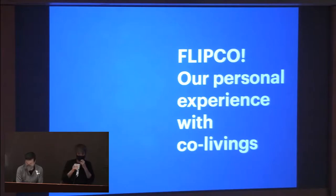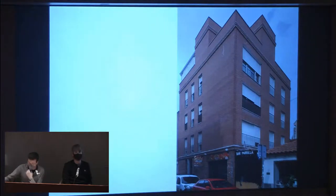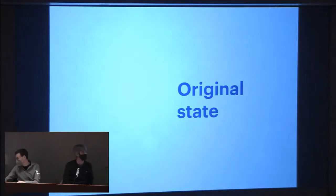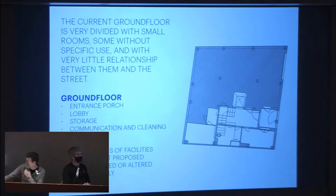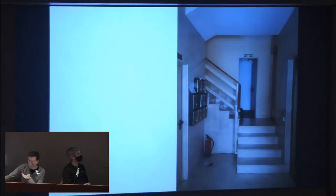To end the talk, and knowing you're currently working on this issue, we'd like to share our current experience with the co-living concept — our first one — through a project we're still working on, located in Madrid. Some months ago we were commissioned to transform a five-story building into a co-living building with around 18 to 20 rooms.